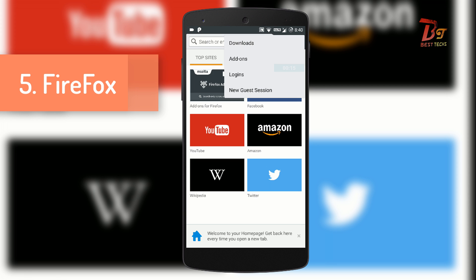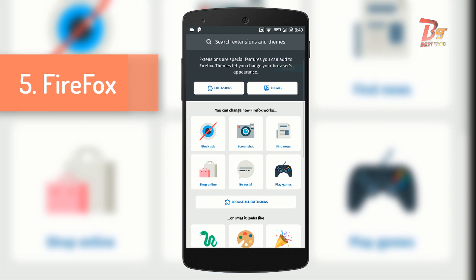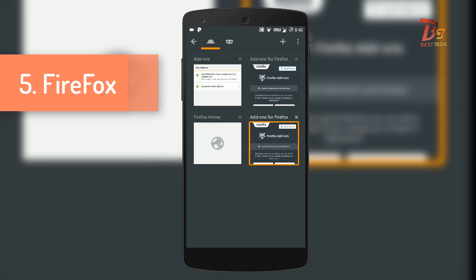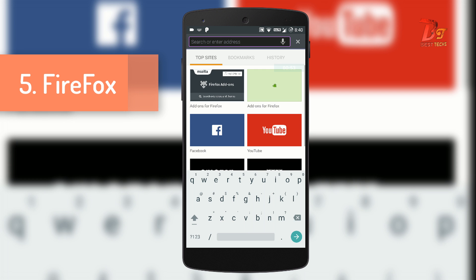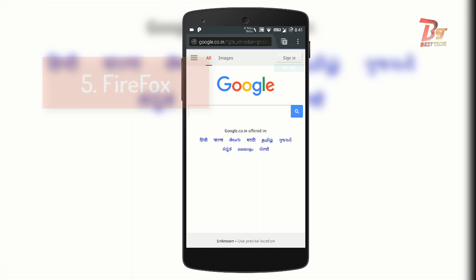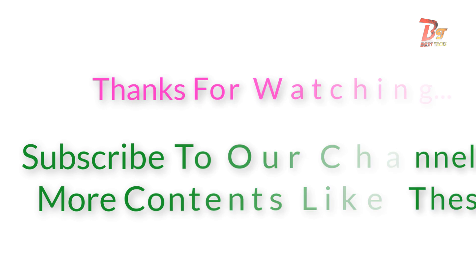Number five is Mozilla Firefox — simple and easy to use. The most important feature of this browser is add-ons; it does support add-ons on Android devices. The number of add-ons available now is limited, but this is a great feature. It also supports incognito browsing, called private tab in this browser. The browsing is simple and easy, making it basically good for surfing online. Thanks for watching — subscribe to our channel for more videos like this. Have a great day!